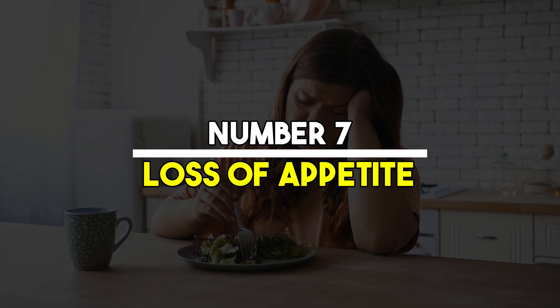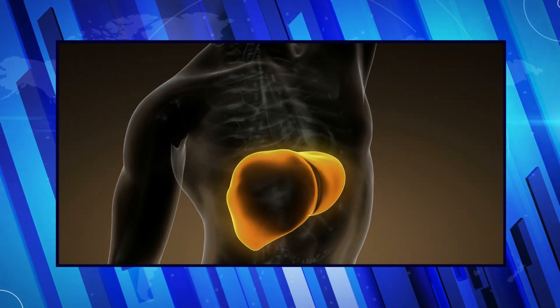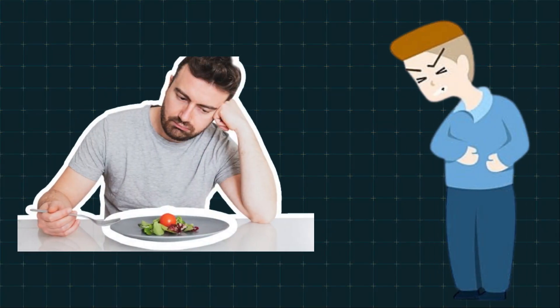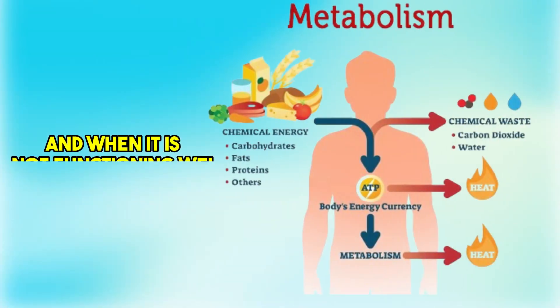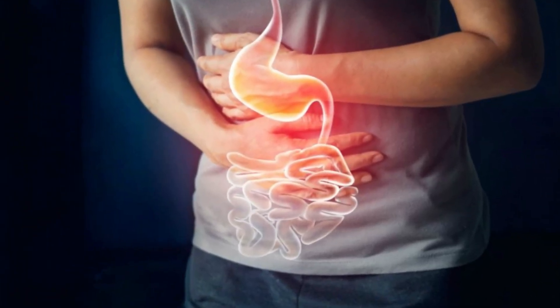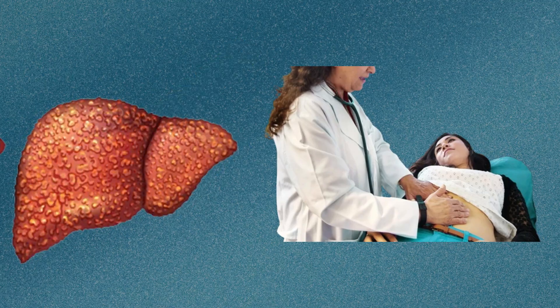Number 7: Loss of appetite. A significant loss of appetite and a general disinterest in food can be a symptom of liver problems. This can lead to unintentional weight loss and nutritional deficiencies, further compromising your health. The liver plays a crucial role in metabolism, and when it is not functioning well, it can disrupt your digestive system, causing you to lose your appetite. If you notice a persistent lack of interest in food, it is important to seek medical advice to rule out liver disease.